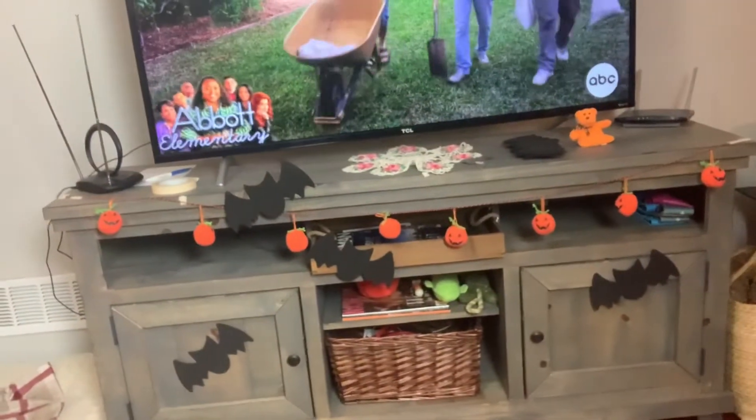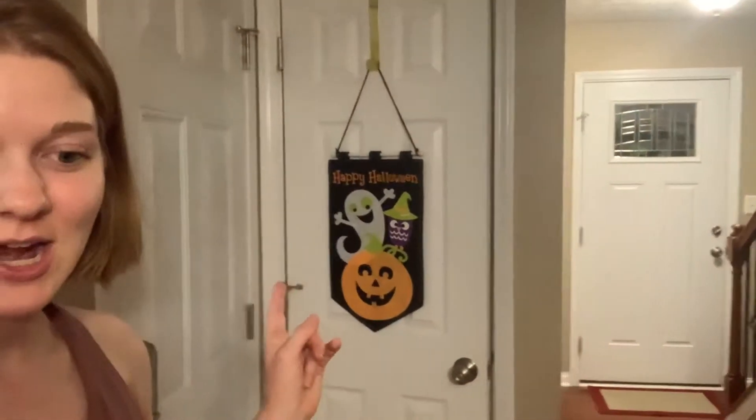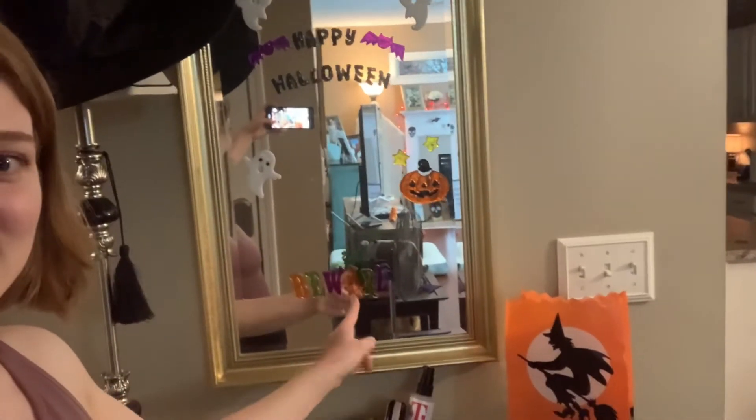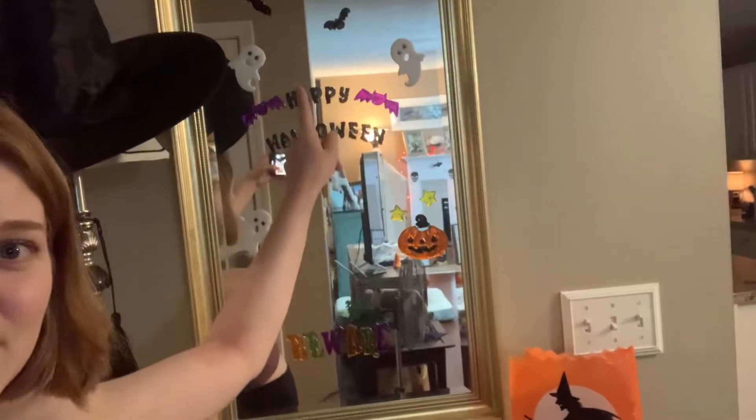We have our TV stand with our little pumpkins and our bats everywhere. I've got a door banner, my witch luminary — which is a battery-operated light bulb in there, not so sure if it works. I got it from Goodwill. And my favorite mirror gummy stickies — we've got Beware, Happy Halloween, and some ghosts.